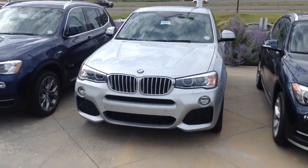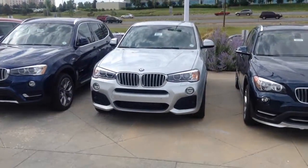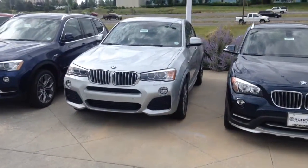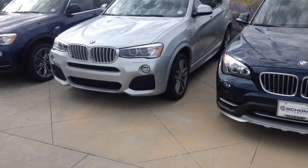Good morning, Mike. My name is Tyler Woodward at Shamp BMW. I wanted to send over a quick video of an X4 that's silver with black interior. This particular one, just an example, has the M Sport package.